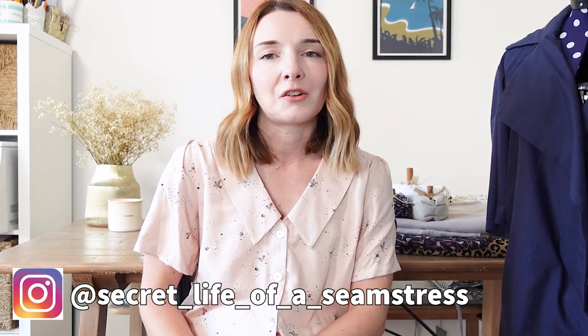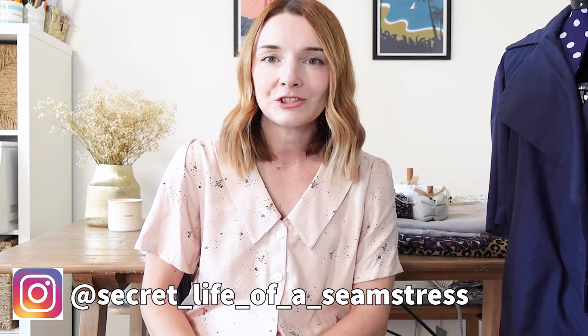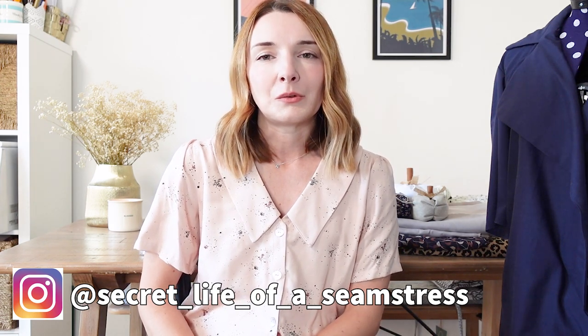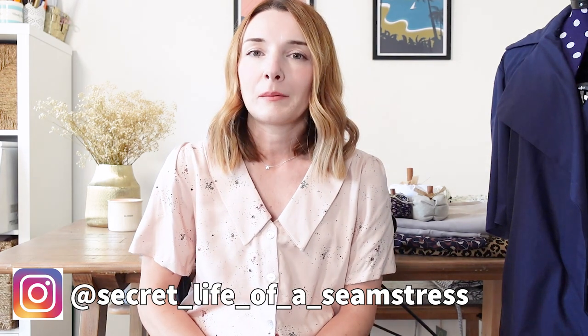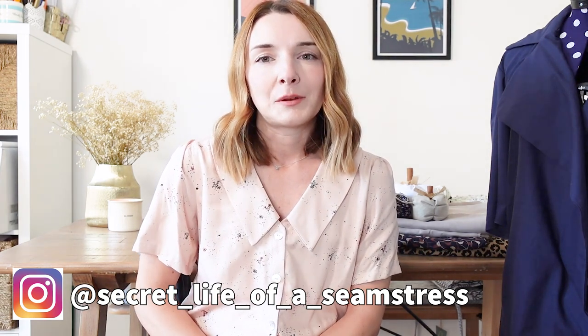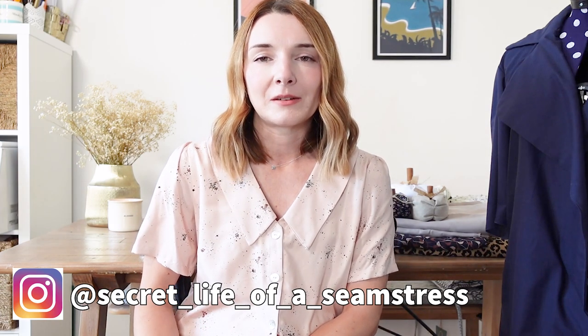Hi everyone, welcome back to my channel and to today's video. I hope you're all okay. Today's video is going to be another midweek crafty catch-up type video. I've got a few things to update you on - four or five things - including the toile of my Jack Trench, a little bit of crochet, a sewing plan, and a cute little crafty project as well that I've been working on.